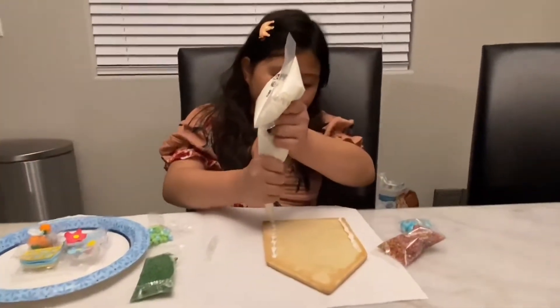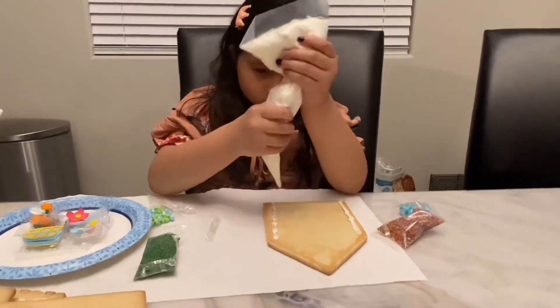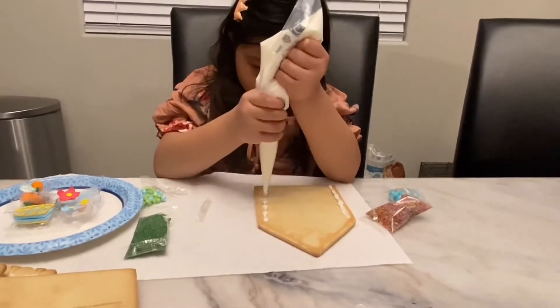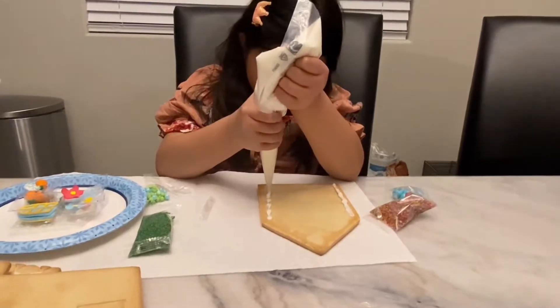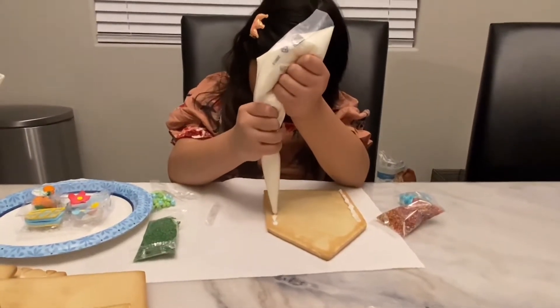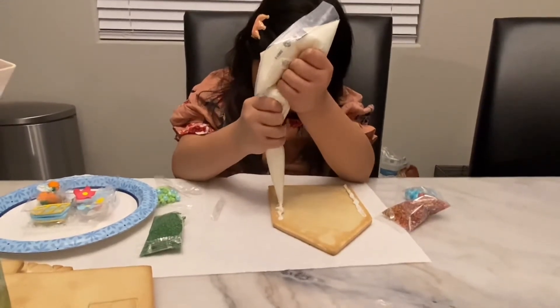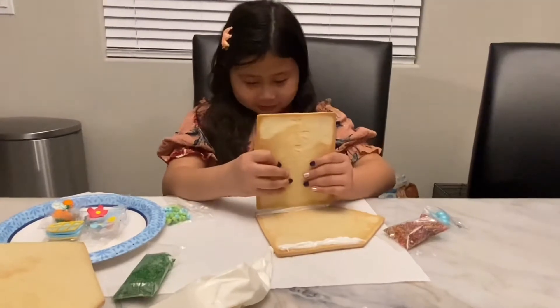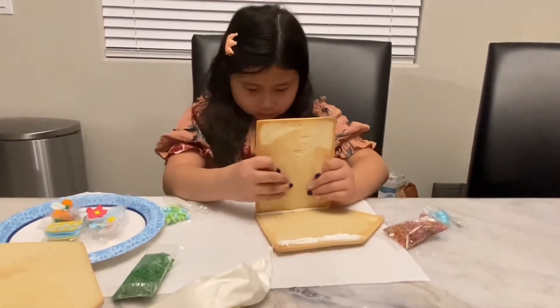Now let's start to build and decorate. I feel like a big canal. I'm having so much fun building this gingerbread house.